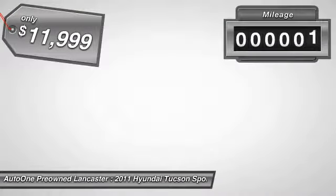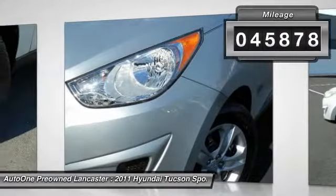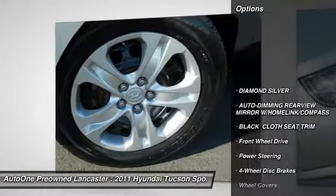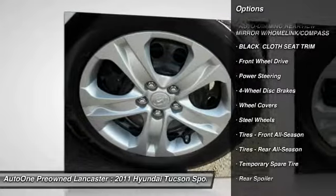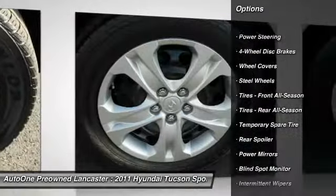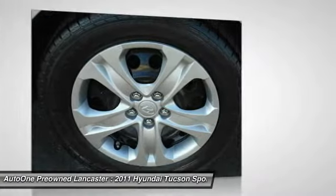This vehicle has less than 50,000 miles. Here are some of this vehicle's great options: stability control, anti-lock braking system, traction control, keyless entry, power steering, adjustable steering wheel, driver airbag, four-wheel disc brakes, FWD, and rear defrost.